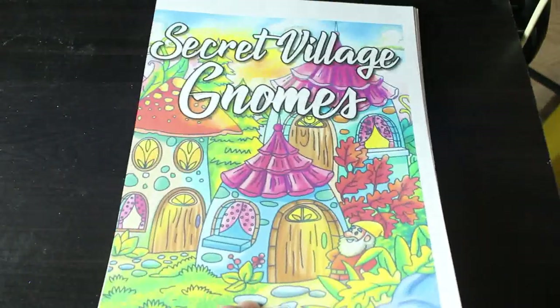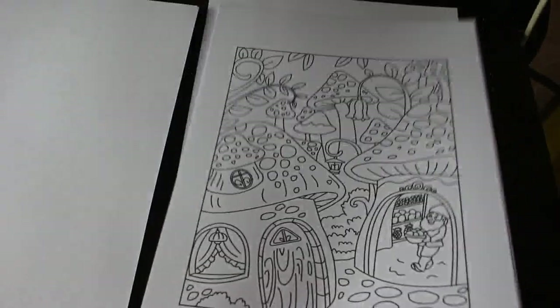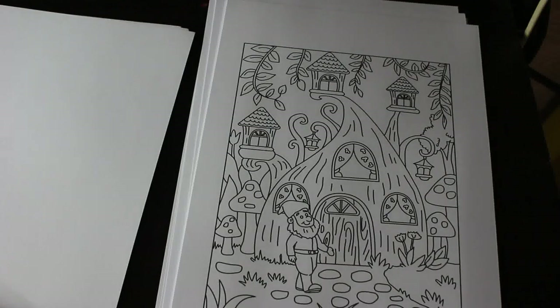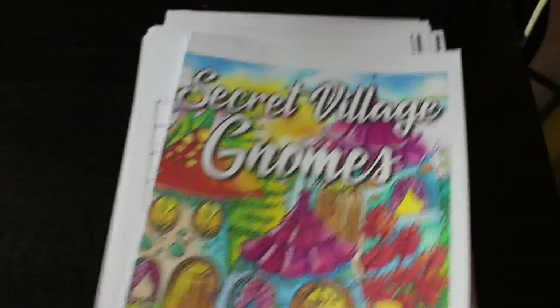Back to another Ava Brown PDF — this one is called Secret Village Gnomes. It is so cute! I can't wait to color it — look at these little houses and the adorable little gnomes. I just love sitting and coloring these with markers because they're so simple. You could do it with pencils, markers, or crayons. There's no wrong or right with coloring — that's why I find it really relaxing.